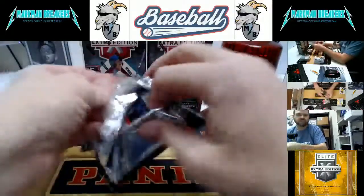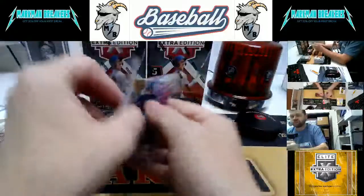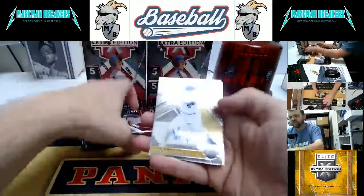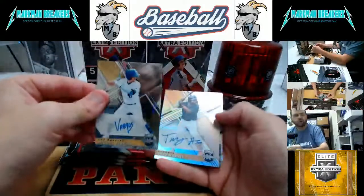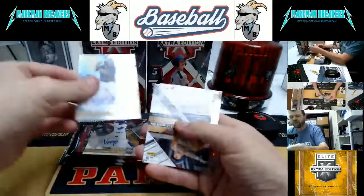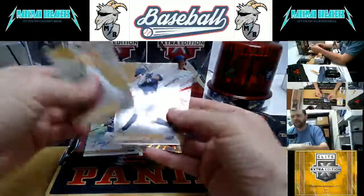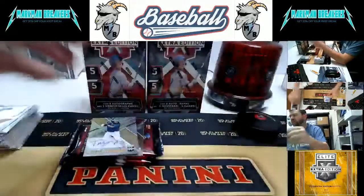Box 7. Miguel Vargas, Optic Auto — you don't see many of those. Trey Harris, Atlanta. McCann. Bobby Witt Jr. — that's the first Bobby Witt. And Trajan Fletcher.